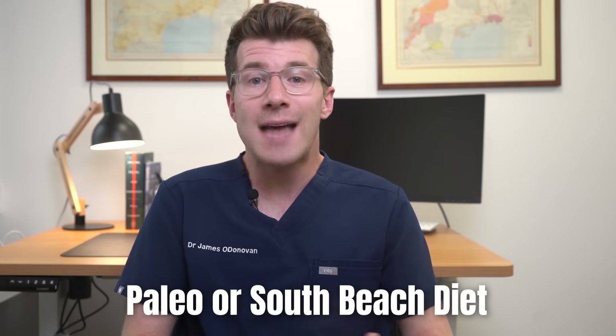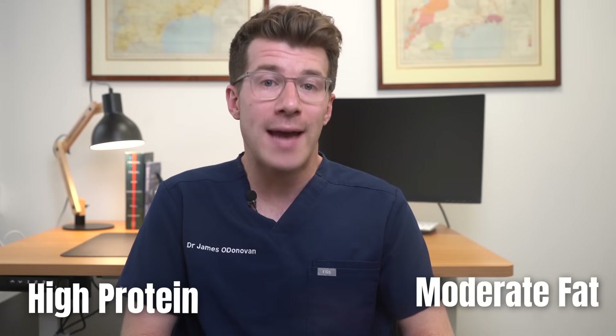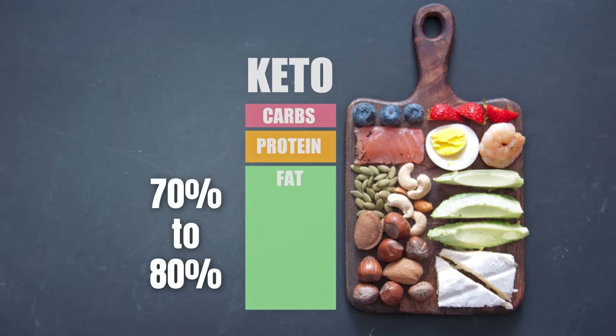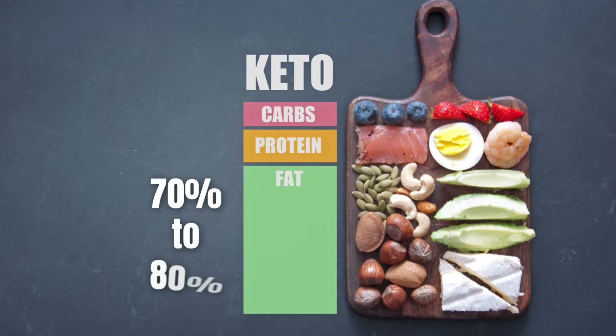Unlike other low carb diets like the Paleo or the South Beach diet, which are typically high in protein but moderate in fat, the keto diet is distinctive for its exceptionally high fat content, typically 70 to 80%, though with only a moderate intake of protein.